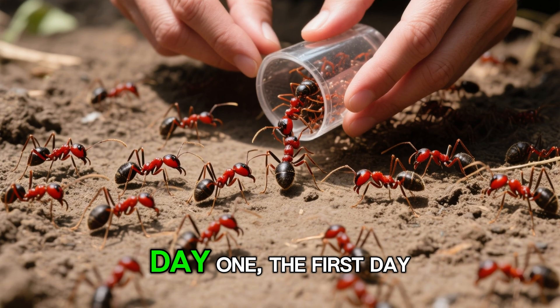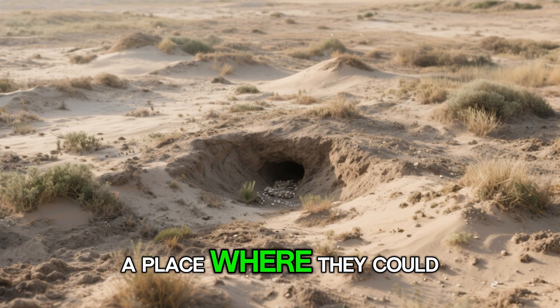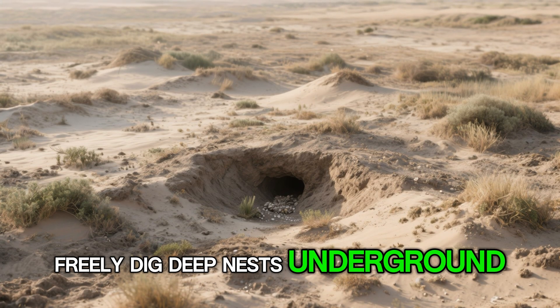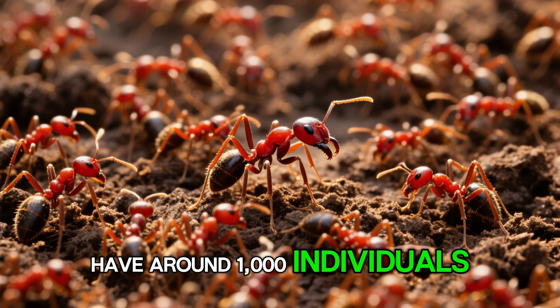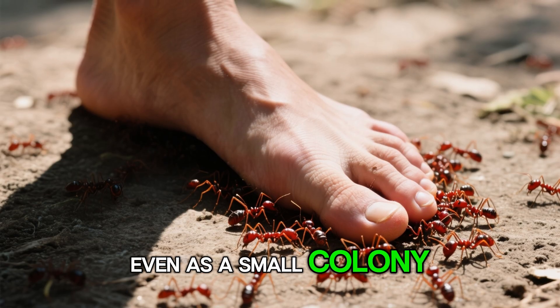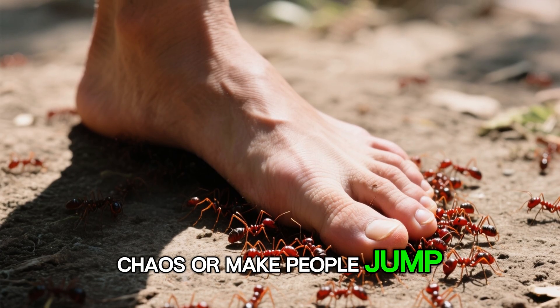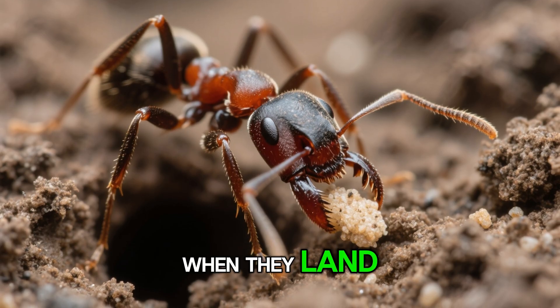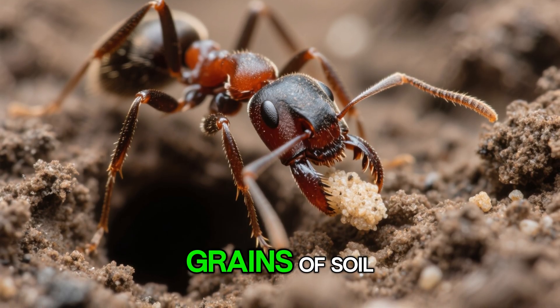Day one. On the first day, all of them were released into the open ground environment — a place where they could freely dig deep nests underground. This colony is estimated to have around 1,000 individuals, a relatively modest number in the wild. Even as a small colony, fire ants can cause localized chaos. When they land, they use their main tools to cut, dig, and pick up individual grains of soil.